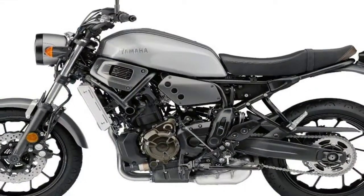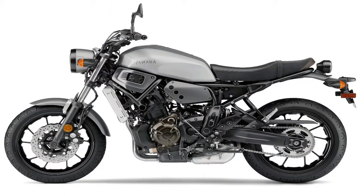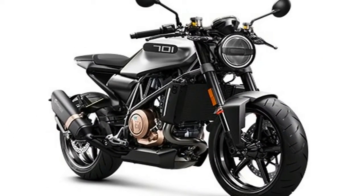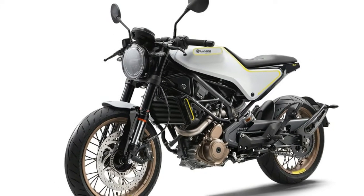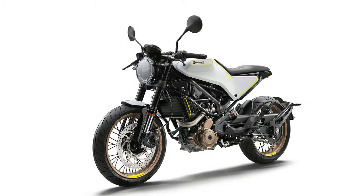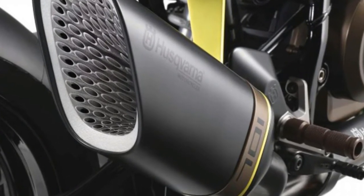The Vitplan 701 is powered by a 693cc single derived from the KTM 690 Duke's power plant, claiming 73.8 hp at 8,500 rpm and 53.1 lb-ft at 6,750 rpm. The engine is matched with a slipper clutch and 6-speed transmission.